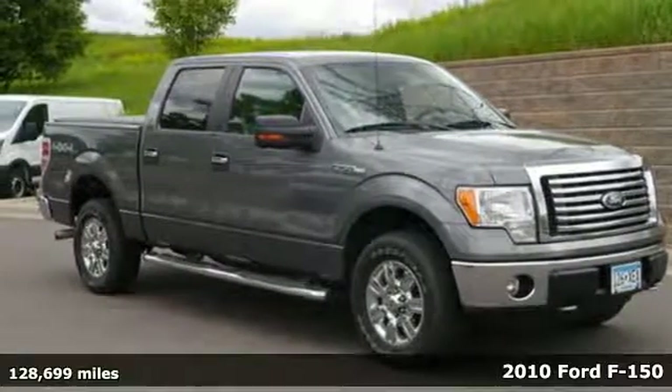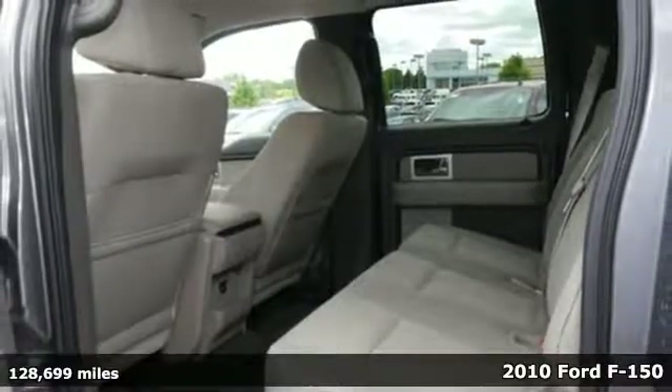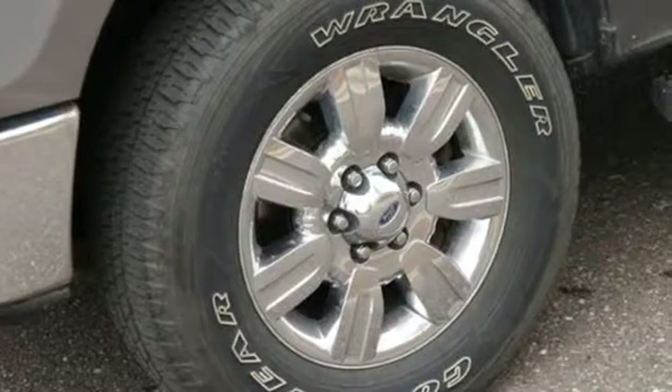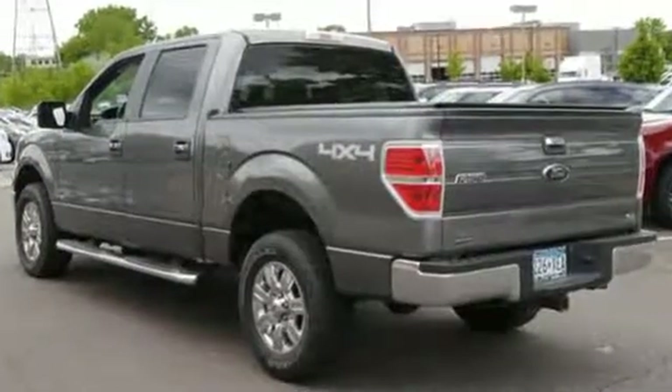It's a 2010 Ford F-150. Known for convenience and comfort, the F-150 has standard adjustable headrests, side impact door beams, child seat anchors, and double wishbone front suspension for an incomparable ride.